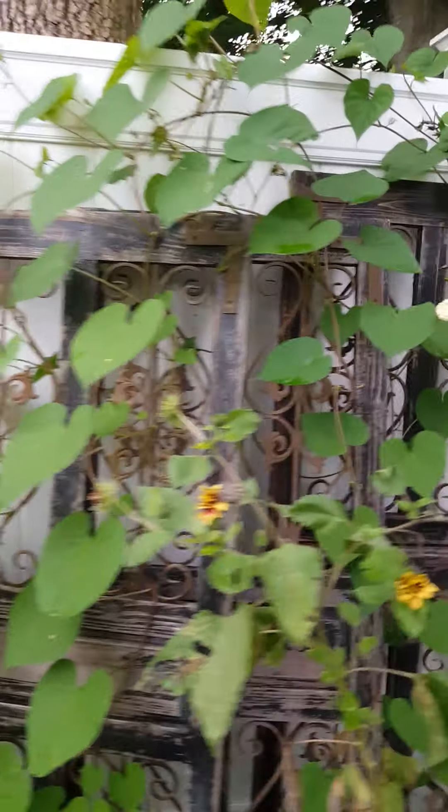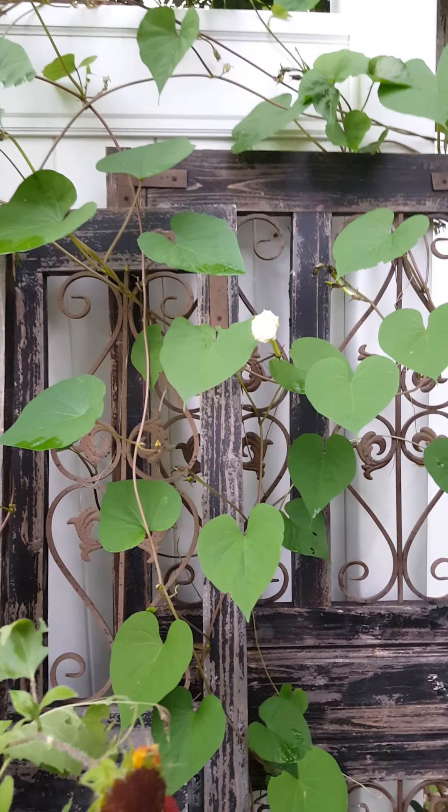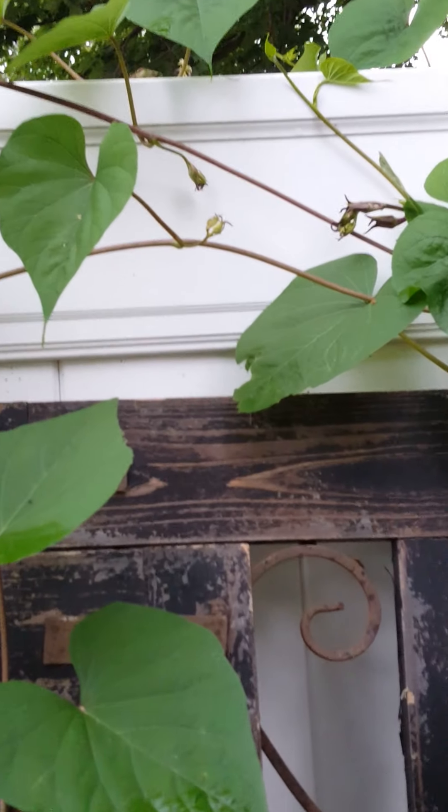Moonflower vine — I don't see any blooms out tonight right now. Maybe that one will open up, but as you can see it does have several blooms on it.